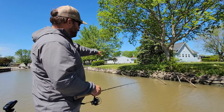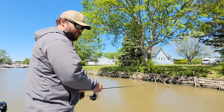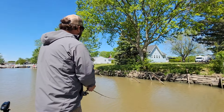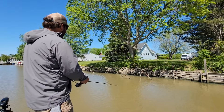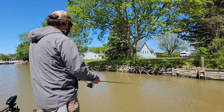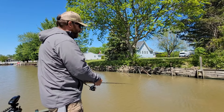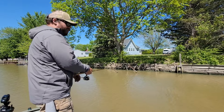Just casting along these rocks — these crappies are pulling up to any vertical cover. We pulled three of them out of here so far, just working that bobber and jig through there. I got a black and chartreuse crappie magnet on right now.